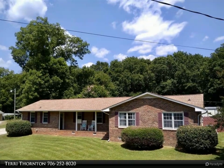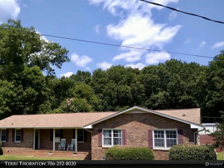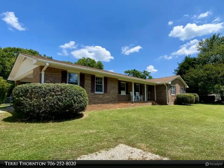This Coldwell Banker Lake Oconee Realty slash Lake Country property video is presented by Terry Thornton. Rare find in downtown Greensboro — an updated four-sided brick home on 14 acres.